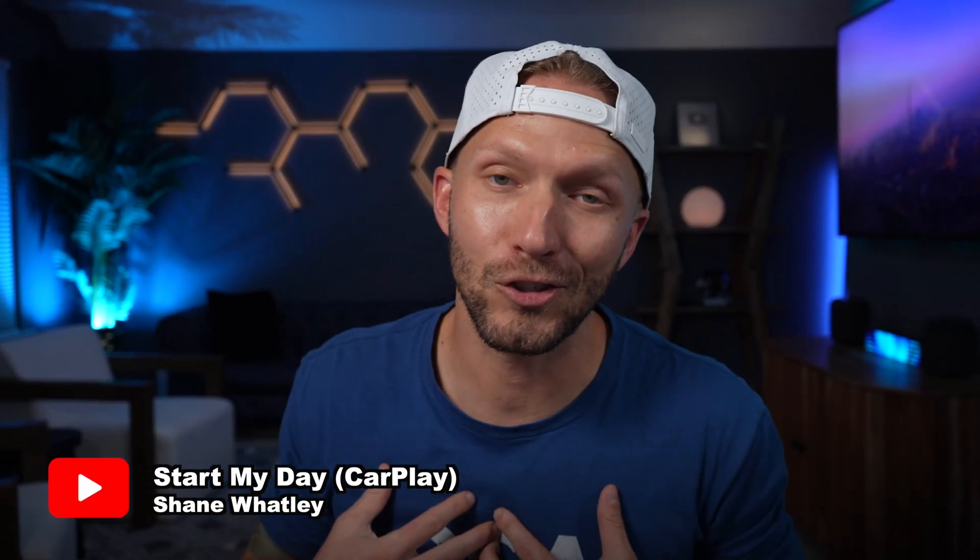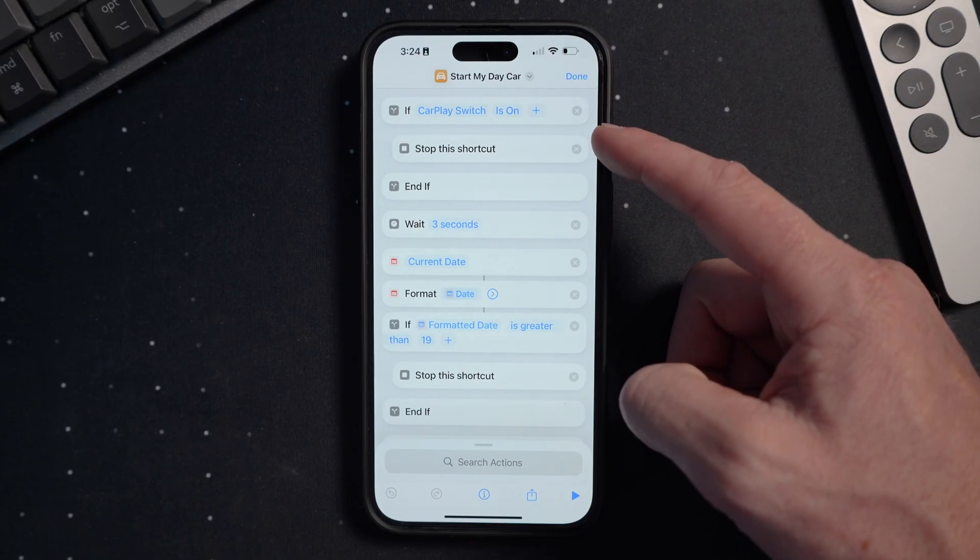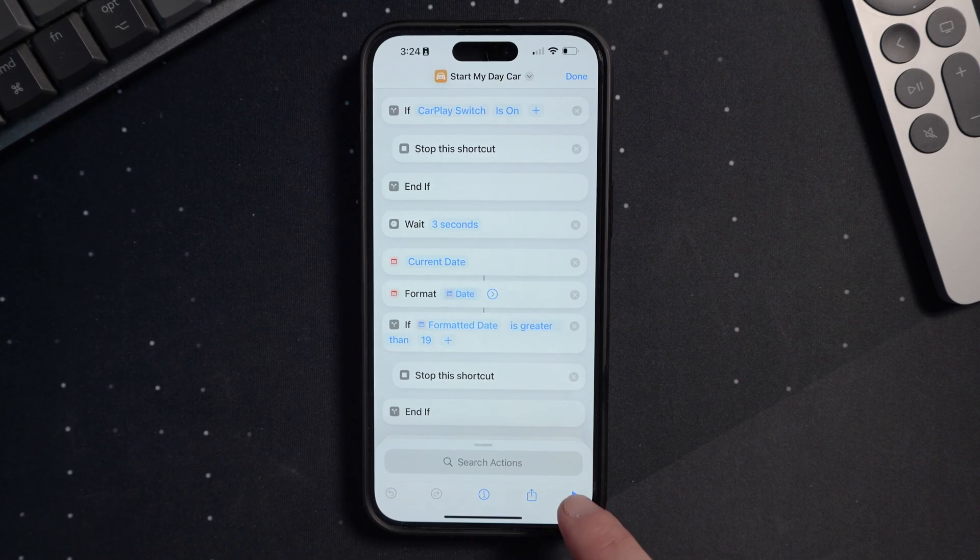Hey Adam, thanks so much for having me in your video today. My favorite shortcut right now is probably one that I created specifically for CarPlay. I talked about this in depth in a video on my channel a while ago, but I improved the shortcut a little bit since then using some HomeKit variables.